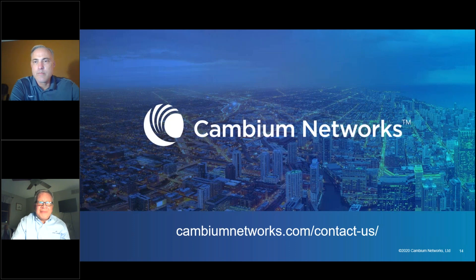To find more information on the CNWave products, CN Matrix switches, or CNMaestro cloud management, please go to cambiumnetworks.com, or contact one of our resellers — we'd be glad to help you get in touch. And don't forget the handouts available for download: data sheets for the CNWave V5000, V3000, and V1000.